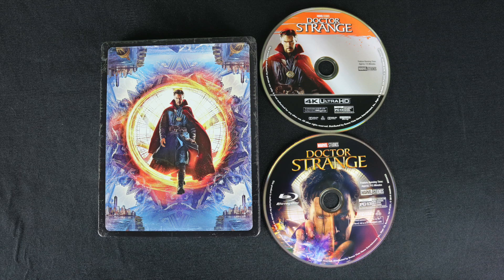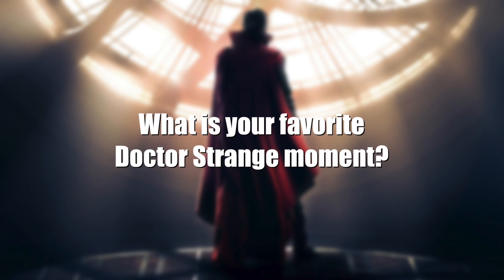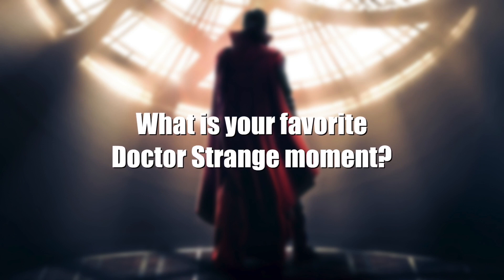Overall, I'm really satisfied with all of these Marvel steelbooks today. Doctor Strange easily has some of the coolest moments in the MCU, and I'm curious — what is your favorite Doctor Strange moment?